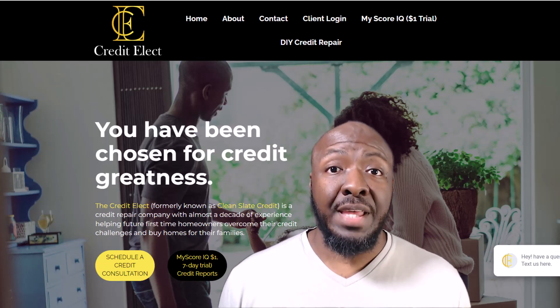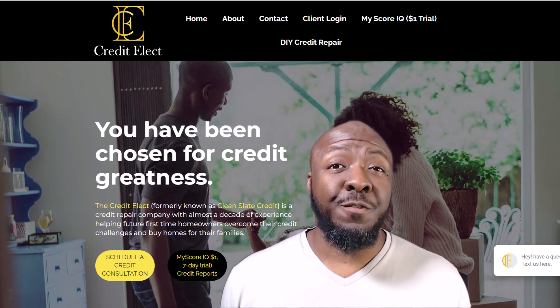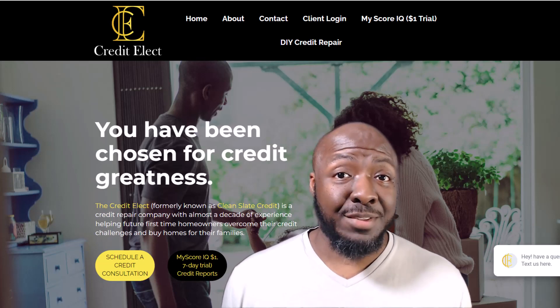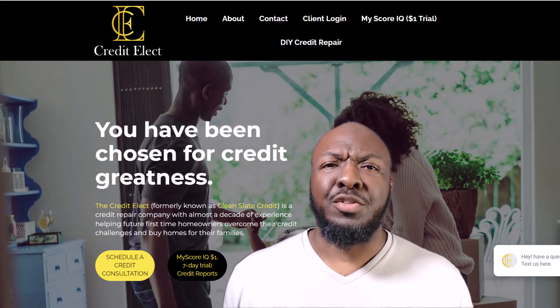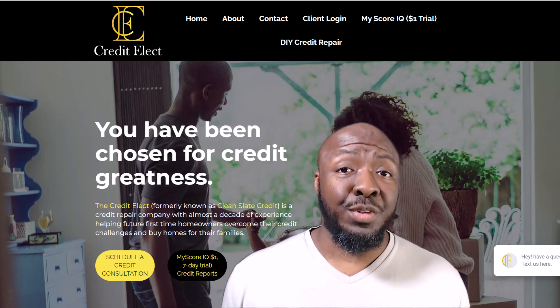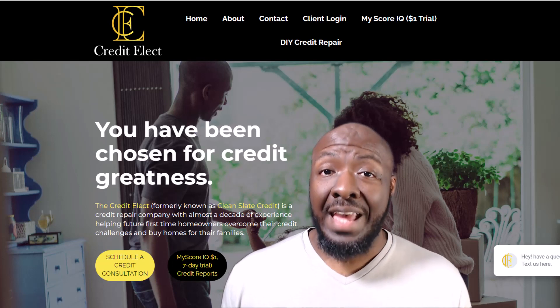I'm going to show you the five different credit cards at five different banks, and also show you additional funding options you can get with no credit check — that's the bonus funding. You'll be able to get all of these, the credit cards and the bonuses, without any proof of income. For the credit cards you will need to have good credit, around 650 or better. The bonuses are no credit check, so you don't have to worry about your credit for those.